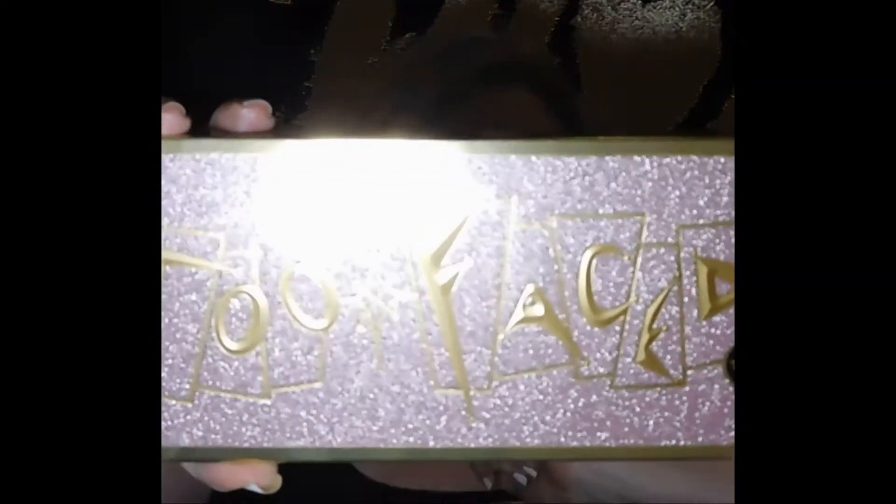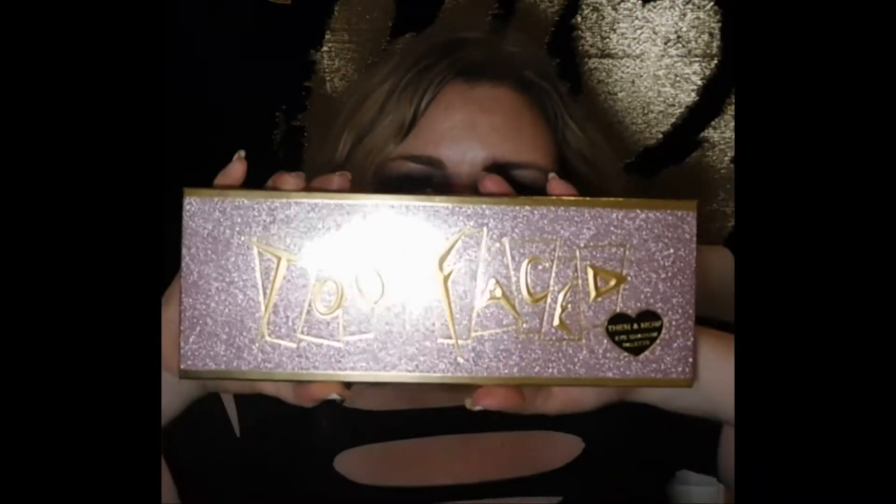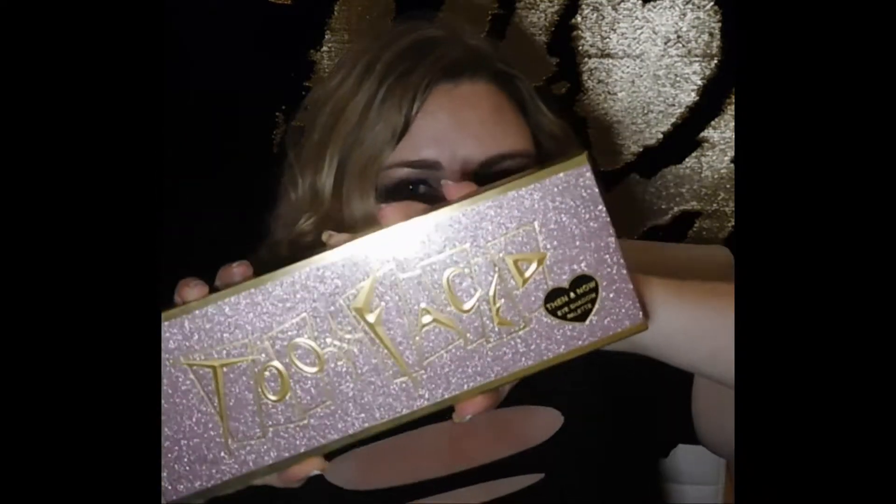Today we're going to review the Too Faced Then and Now Anniversary Palette. I'm so super excited — I just got this in the mail.